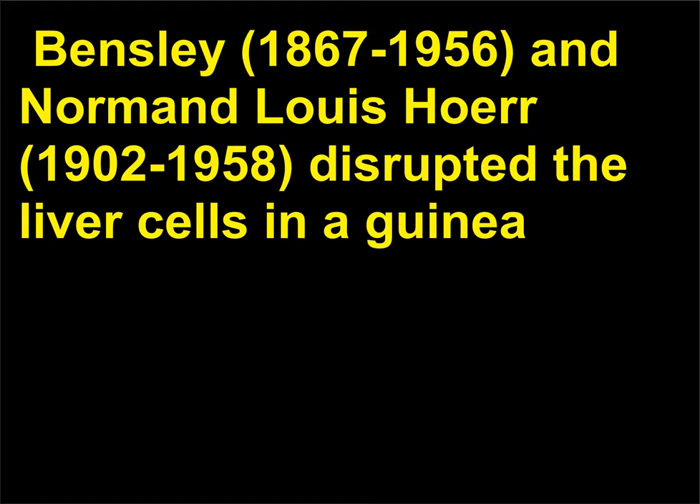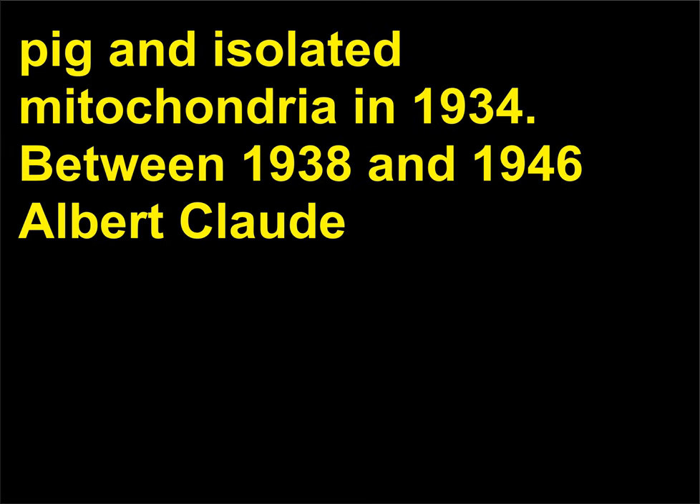Who first developed the modern technique for the isolation of cell parts? Robert R. Bensley (1867–1956) and Normand Lewis Hoare (1902–1958) disrupted the liver cells in a guinea pig and isolated mitochondria in 1934.